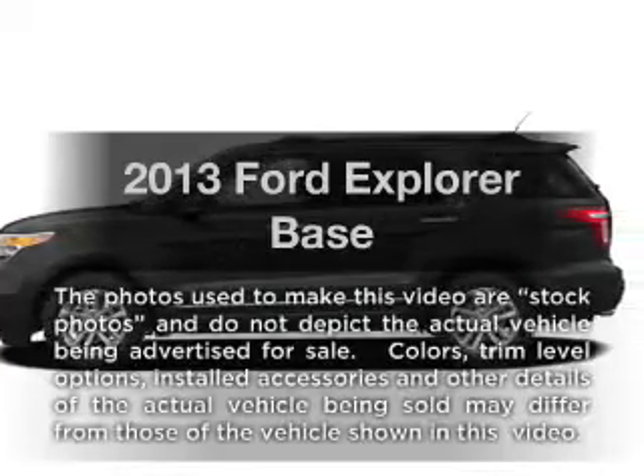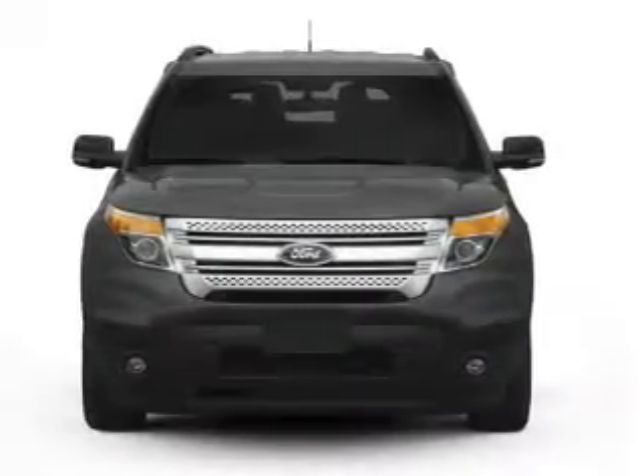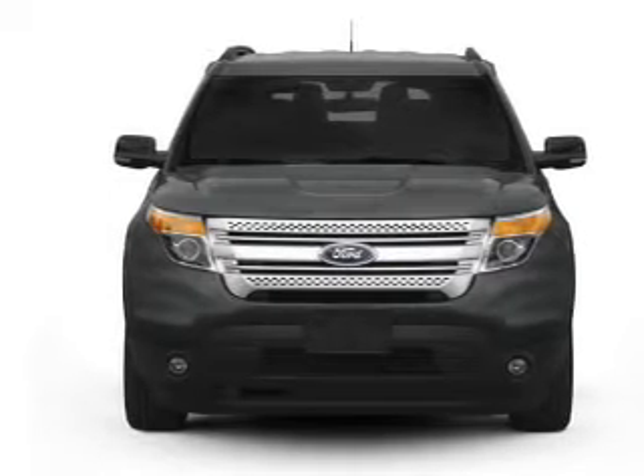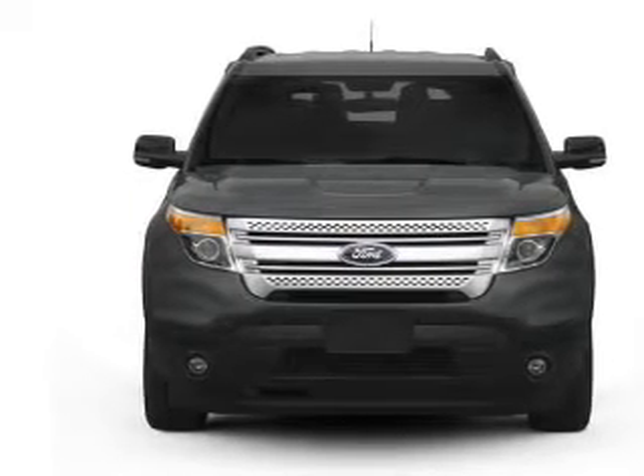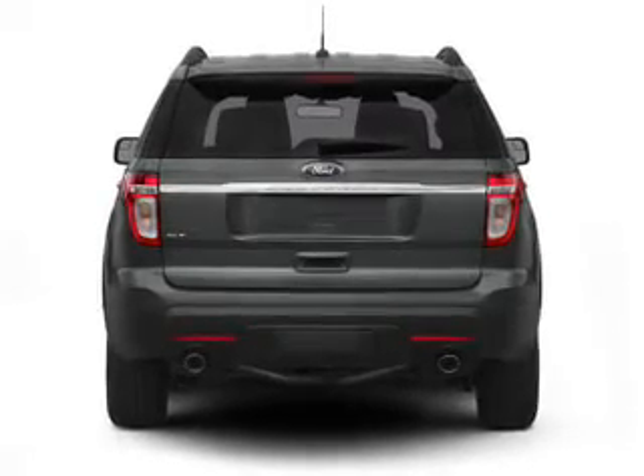Imagine yourself in this 2013 Ford Explorer. If you're looking for an automobile with great attributes, look no further. With a reliable six-cylinder engine, the powertrain includes front-wheel drive, driven by a six-speed automatic transmission.